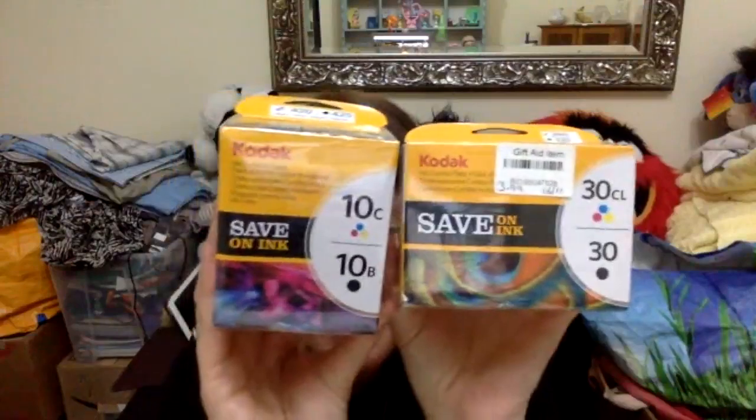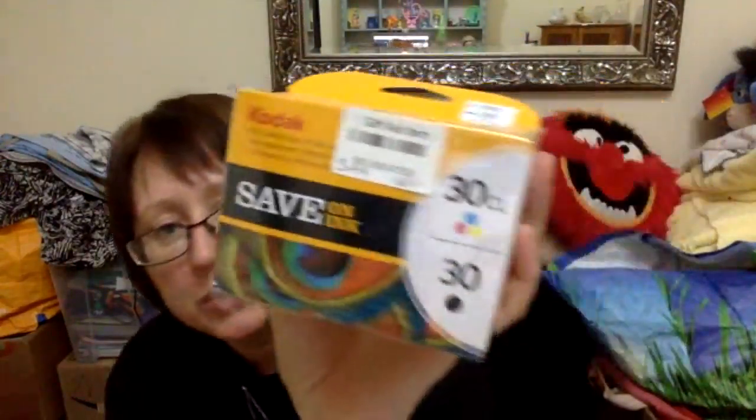The last couple of items are some Kodak printer ink. I did a quick look up in the shop — one was £2.99 and the other was £3.99, and they should be around the £20 mark each. These don't go for loads, but I have picked ink up before — HP inks and Epsons — and they go for good money. HP especially. I think I picked one up from a car boot sale that sold for £60 — it was like a three-pack and a black. So they're always worth looking out for, even if they're out of date, because people still buy them.